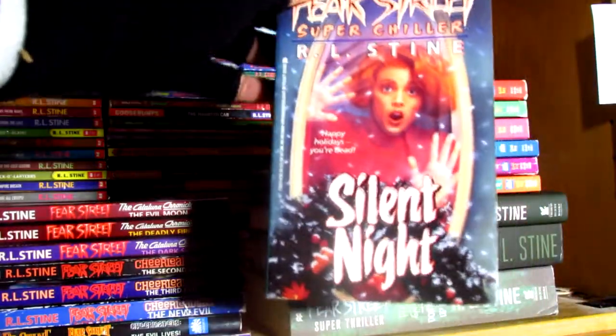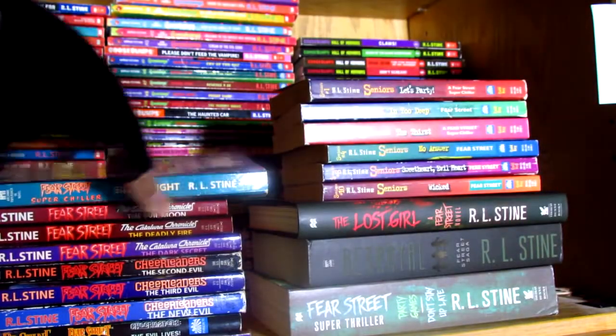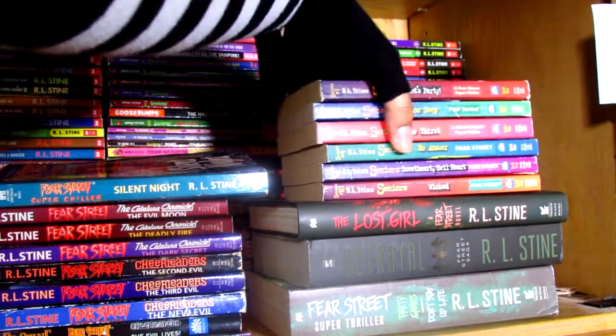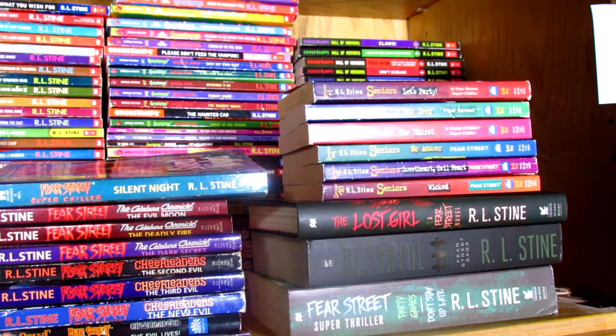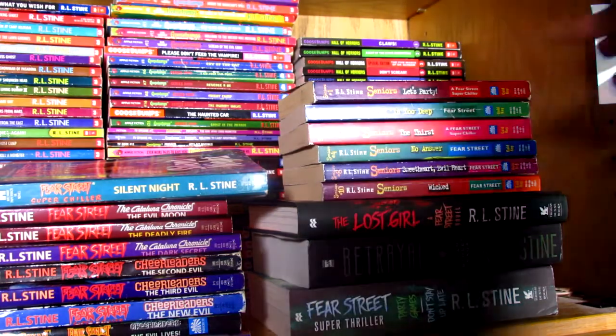And then there's Silent Night — check out that review if you haven't, it's a lot of fun, I enjoyed it. And there are just endless amounts of spin-offs from Fear Street, way more than Goosebumps.